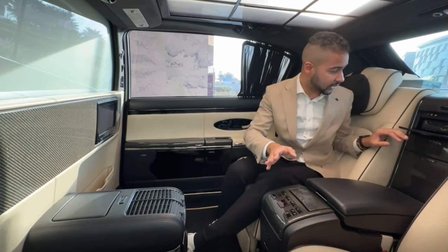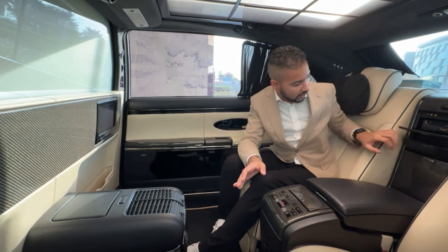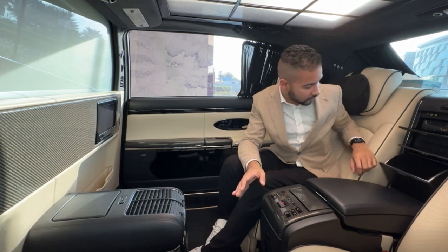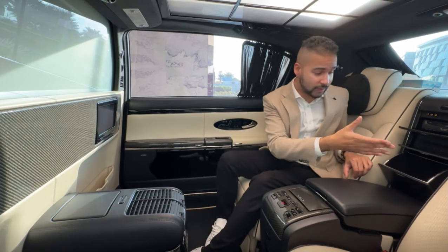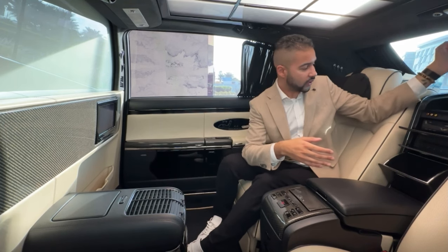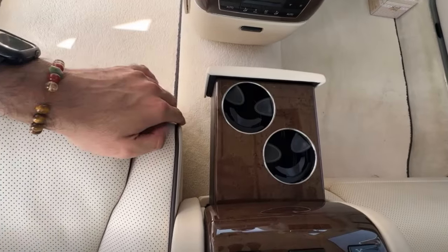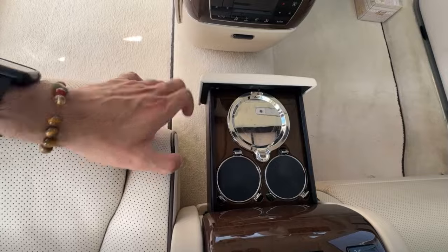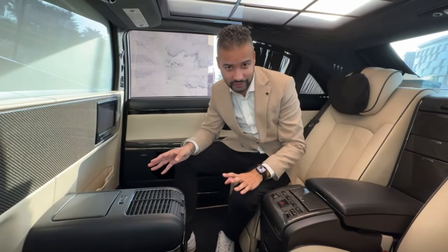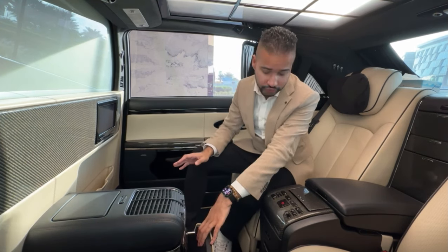Over here you have a DVD player, and in here a six-CD changer so you can load six discs. There's storage if you want to keep something here, and on top this is where you house the champagne flutes for your Maybach — which is absolutely crazy.